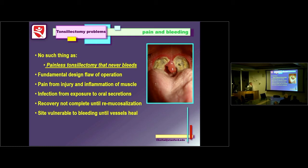The pain is from injury to and inflammation of the underlying pharyngeal muscles — which have enormous sensory innervation — and from infection and exposure of the wound to secretions. You don't get recovery until remucosalization occurs. The site remains vulnerable to bleeding until the vessels heal.